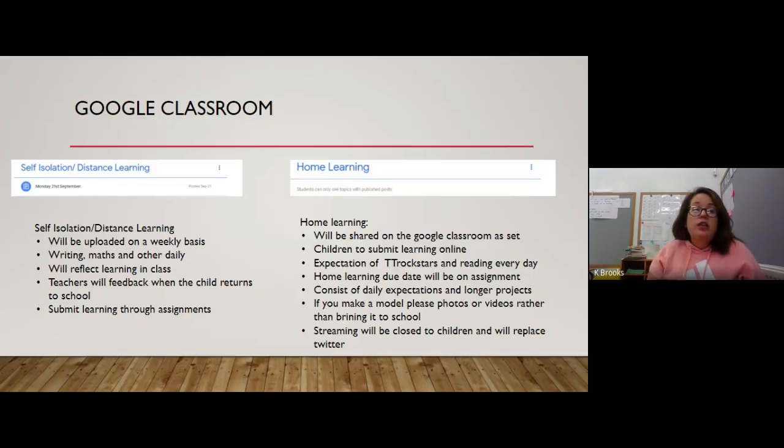The first folder is the self-isolation distance learning folder. If your child at any time needs to go off because they have symptoms or someone in their household has symptoms, learning will be uploaded to this folder on a weekly basis — set up on the Friday to come on the Monday. Each day will have a maths, writing, and maybe a theme or language lesson, tying in with what we're doing in class. Teachers won't necessarily provide feedback as they did when working from home; feedback will be given when the child returns to school.